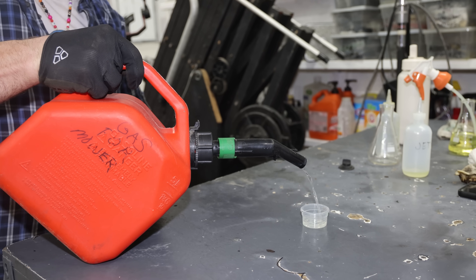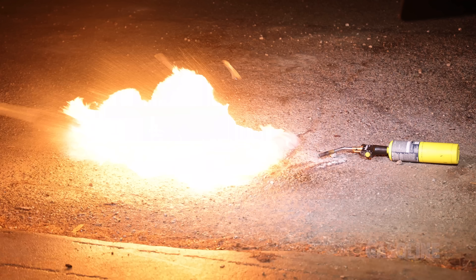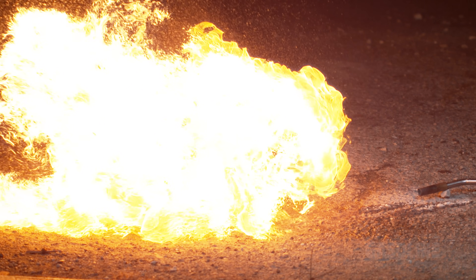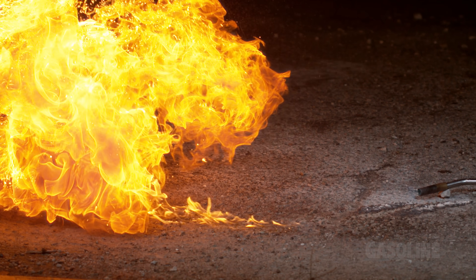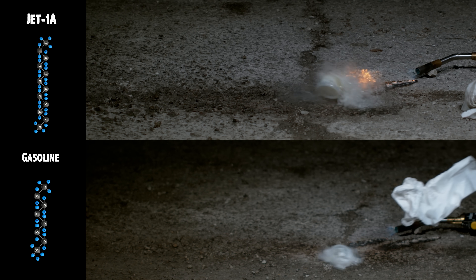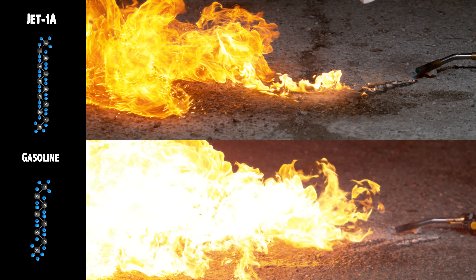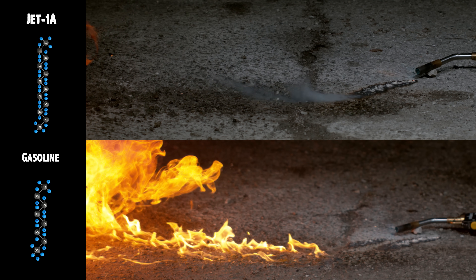Now we're going to try gasoline — wow, that looks so much more clear than the jet fuel. As we can see, gasoline is much more volatile than jet fuel. Since jet fuel is composed of longer, heavier hydrocarbon chains, it is less volatile, has a higher boiling point, burns slower, and possesses a higher energy density. Gasoline, by contrast, is more volatile, ignites easily, and burns more quickly.